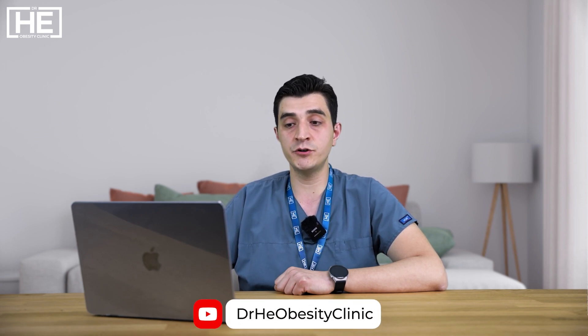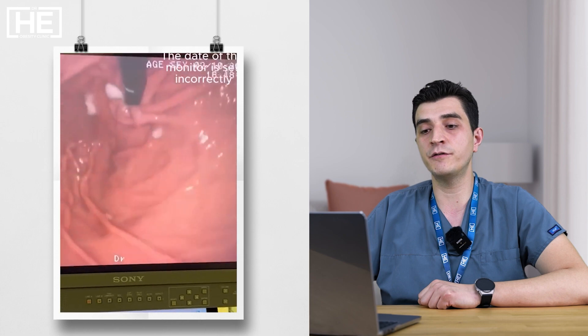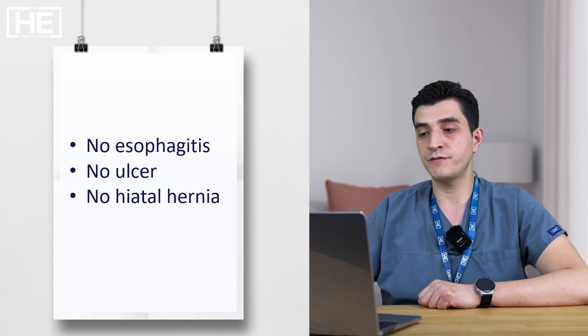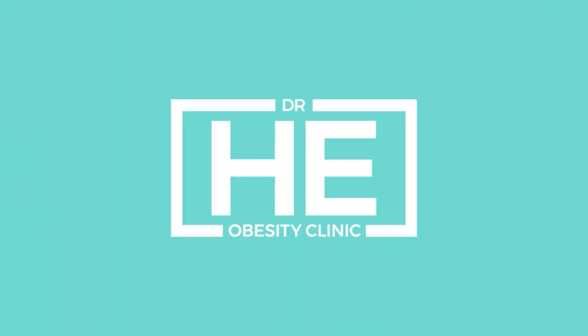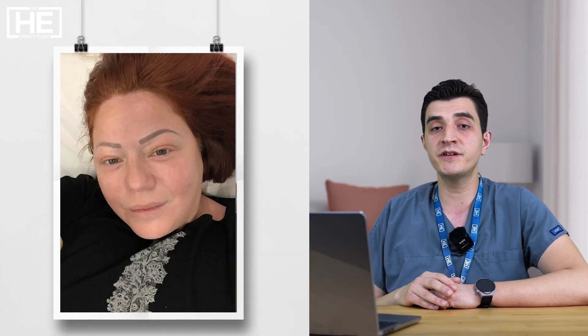As part of the preoperative evaluation, the endoscopic examination is critical. You can see part of the endoscopy video for this patient. There is no gastritis, no ulcer, no esophagitis, and no hiatal hernia. Hiatal hernia causes reflux — if you have hiatal hernia, you have a tendency for reflux after surgery. Reflux disease is a well-known side effect of gastric sleeve, but in this patient there is no clear indication for reflux disease, no hiatal hernia, no esophagitis. So we can clearly proceed with any metabolic and bariatric surgery procedure.